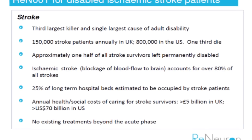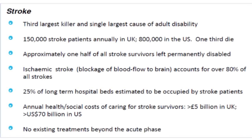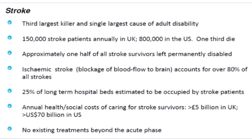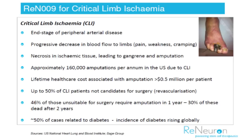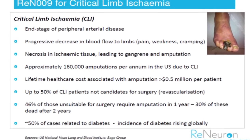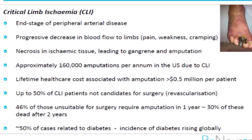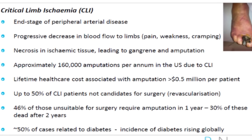What about funding for all this? The collaboration with the Catapult will enable us to accelerate the program using resources that the Catapult brings to bear, which we would have otherwise had to go out and acquire ourselves. So in that sense it brings further financial resources into the business, and over and above that we'll use our own resources to drive those therapeutic programs forward in due course.